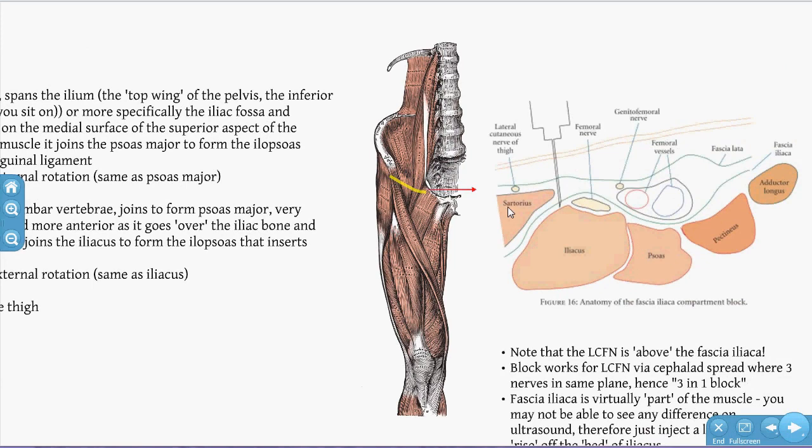It's also called a 3-in-1 block or sometimes a femoral nerve block, though that's inaccurate. A femoral nerve block is a low-volume block applied directly to the femoral nerve, whereas the FIB uses high volume away from the femoral nerve to reach it. It's called 3-in-1 because you can reliably block the femoral nerve and lateral femoral cutaneous nerve, and sometimes the obturator — the third nerve. The cephalad spread back towards the head is what allows the anaesthetic to reach all three.